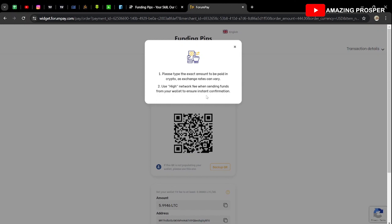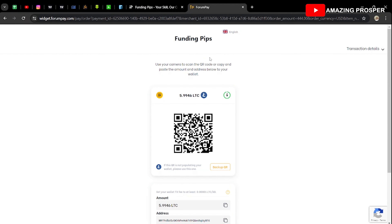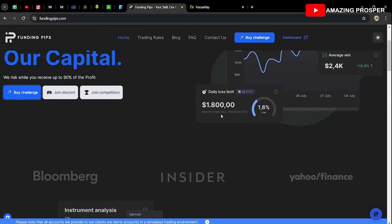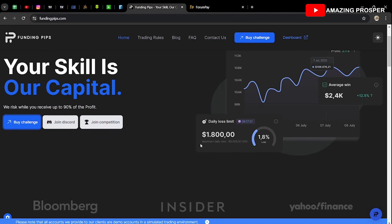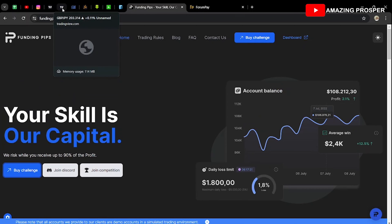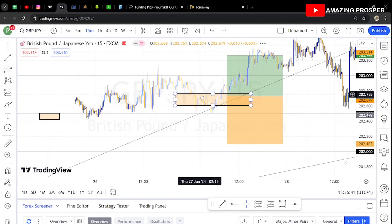All those payment details you can put in place. If you're comfortable using a local transfer method, you can use that too. If you're comfortable with Litecoin or any other crypto, use that. That's how I bought the account from Funding Pips — very simple.